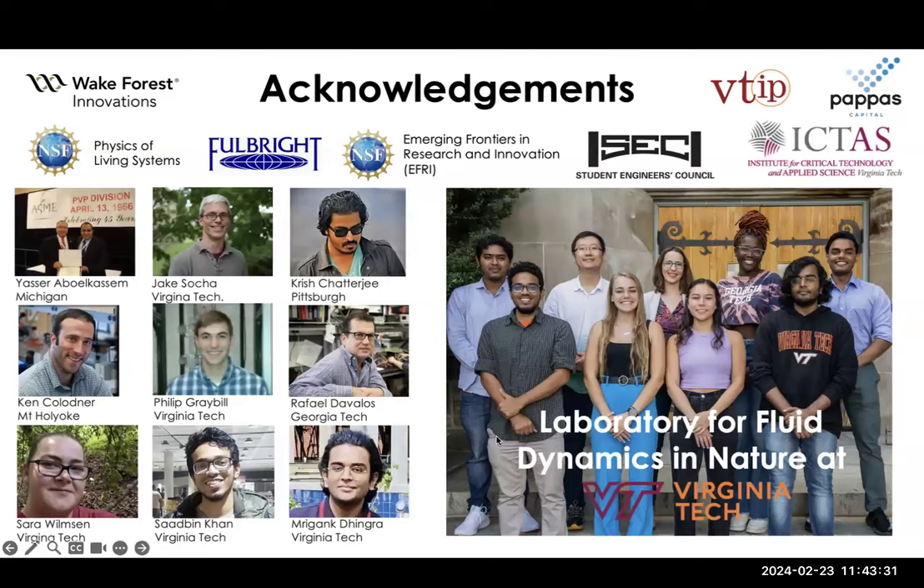Thank you very much for the very interesting talk, Annie. If you have questions, please put them in the chat. There's a question about the typical Reynolds number, but I think you answered that in your talk. We think the largest Reynolds numbers in a typical insect respiratory system is about 0.1, so it's creeping flow, and the Stokes modeling is a pretty good model for what's happening.